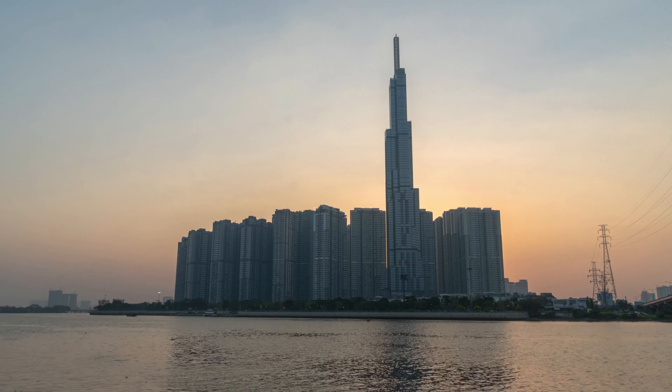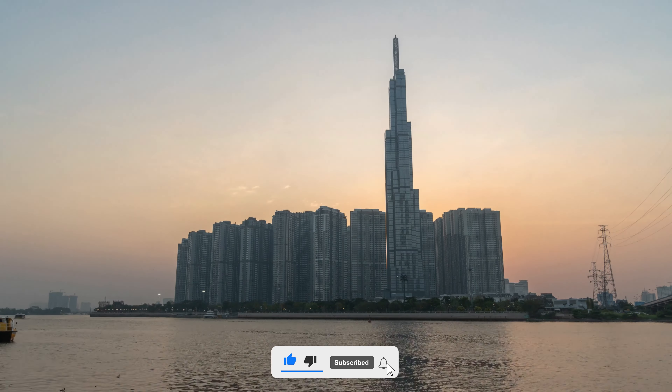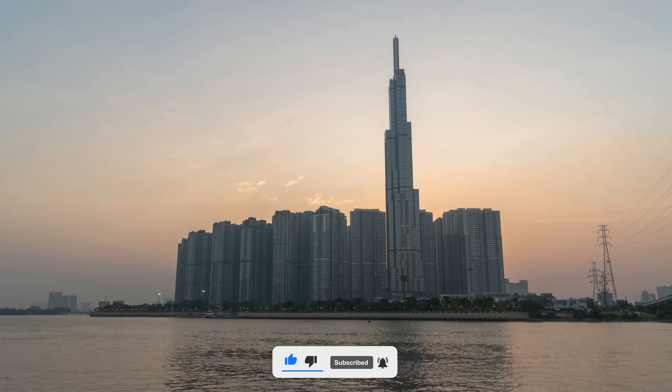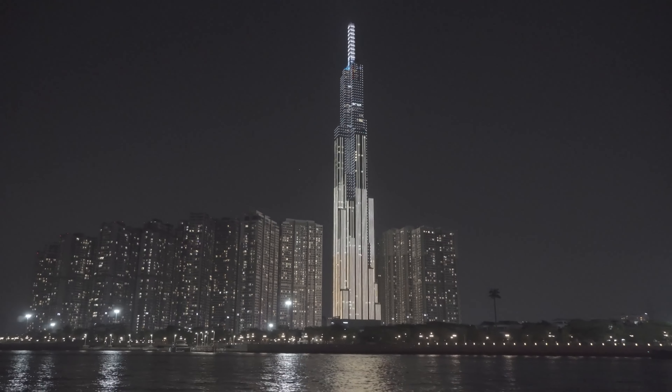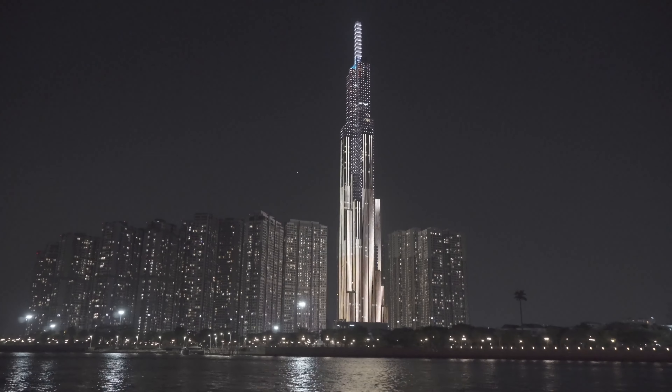Landmark 81 in Ho Chi Minh City, Vietnam. This sleek tower is a symbol of Vietnam's rapid urban development. Landmark 81's design was inspired by the shape of bamboo, a plant that symbolizes strength and growth in Vietnamese culture.